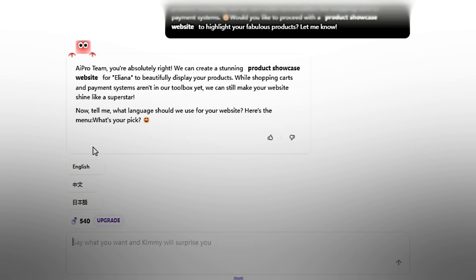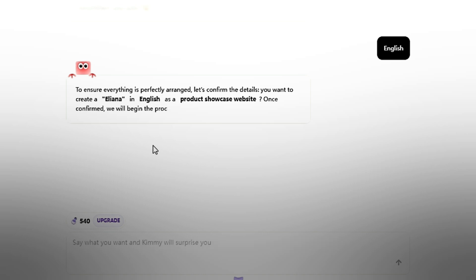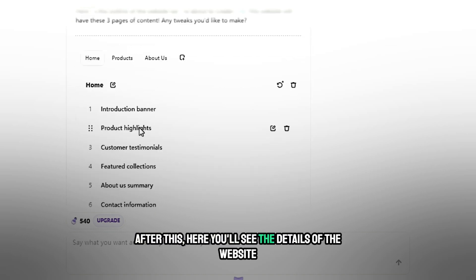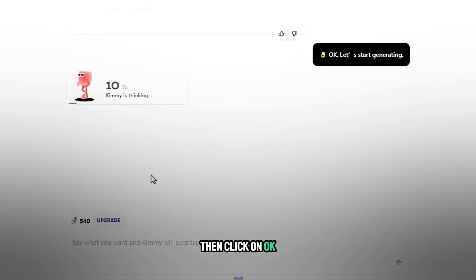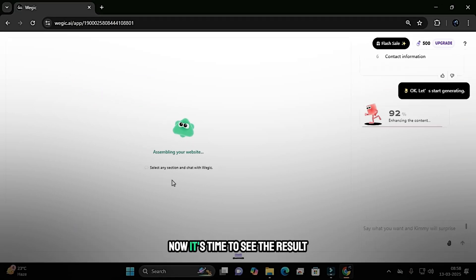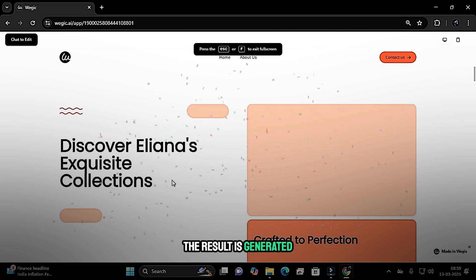Processing is complete. Simply choose the language you want, then wait a few seconds for processing again. Now processing is complete. You'll see the details of what the website will include, then click OK. Let's start generating. The AI processes again — wait just a few seconds. Now it's time to see the result. Are you ready to see the amazing website interface? The result is generated — let's see.